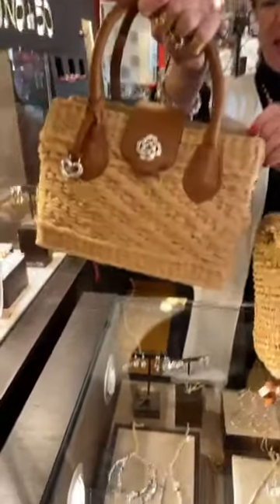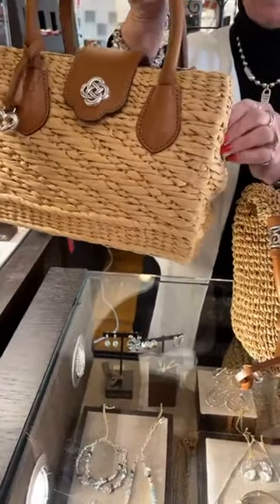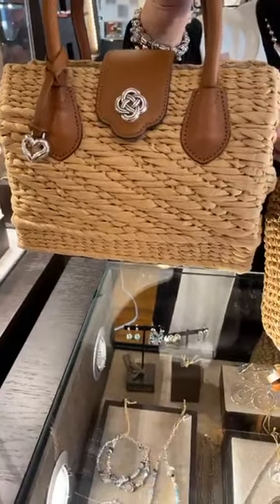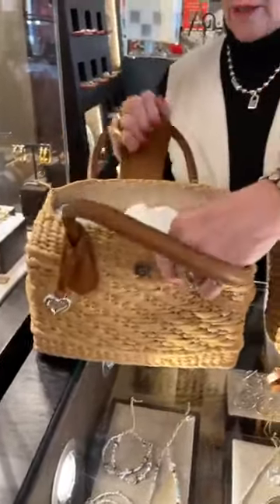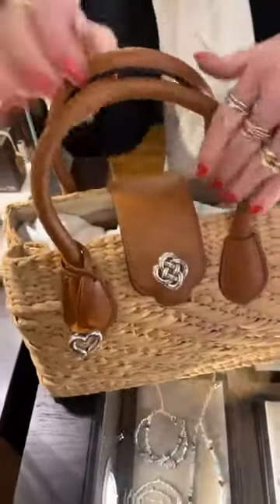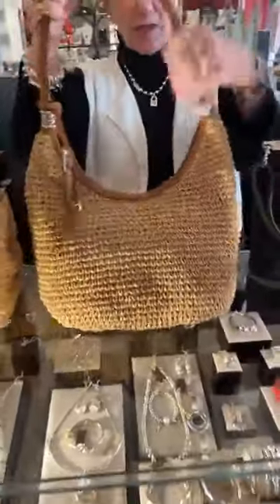We've got straw handbags. This one is called Doom and it's more of a rattan style — it's $295 with beautiful leather. This has the interlock logo on the top, really a cool bag with lots of room inside. It looks just like a traditional straw bag, very very cool.